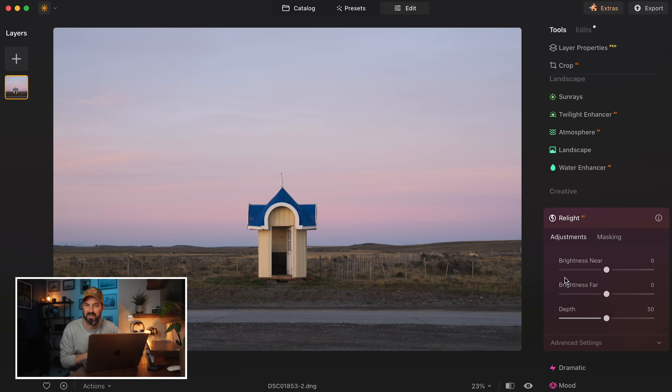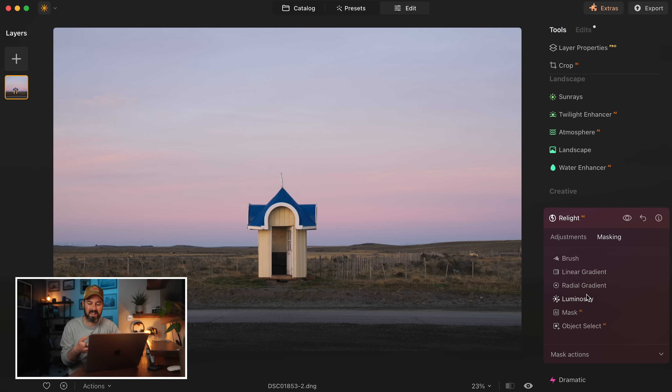There are lots of clever things like this in Luminar Neo that just make editing quicker than other software I've used. For example, in the Relight tool — typically if I wanted to make the foreground darker I'd have to create a linear gradient mask and then make a change from there. But in Luminar Neo you can just bring down 'brightness near' and the software makes an educated guess as to what you want darkening. If it doesn't do the job you want, you can then go to masking and create a linear gradient, but you don't have to in the first instance.